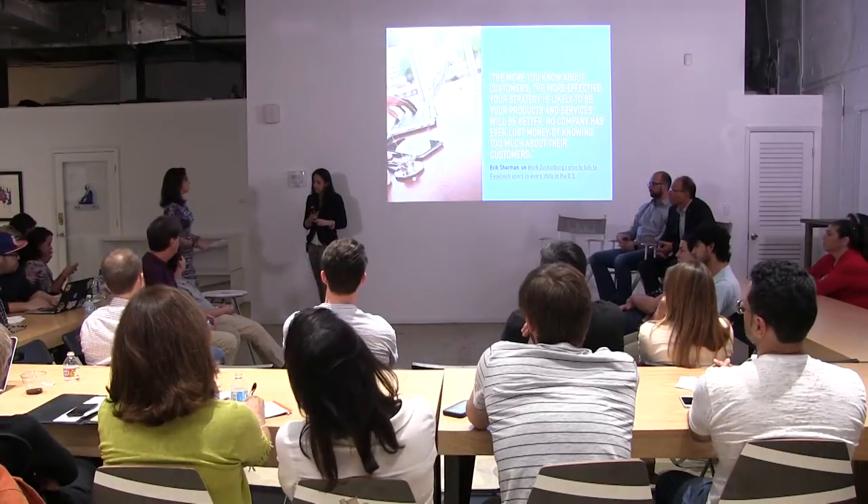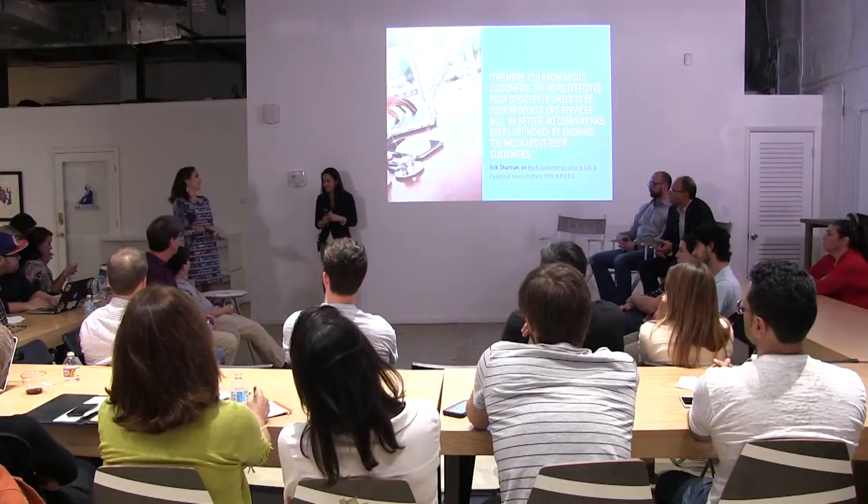Q: How is your product team structured — the size of the team, engineers, product managers? A: Our team is actually pretty small. We have six people on the product team, and then we have about 55 engineers.